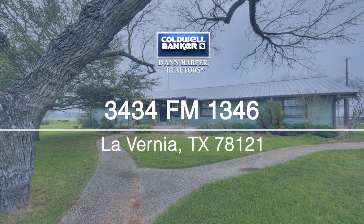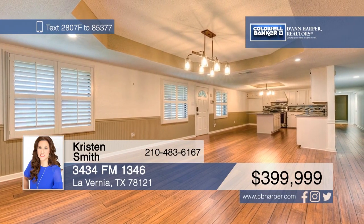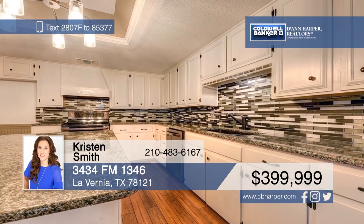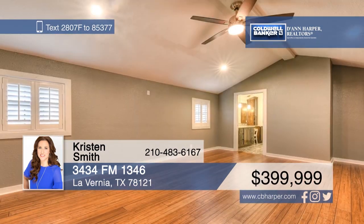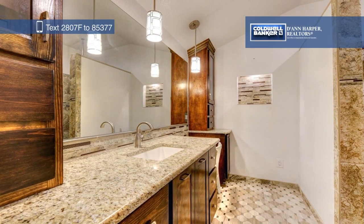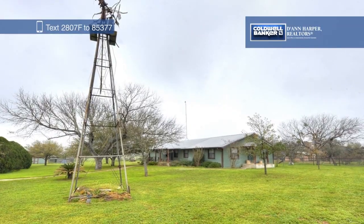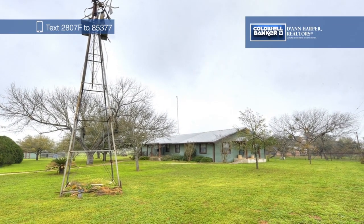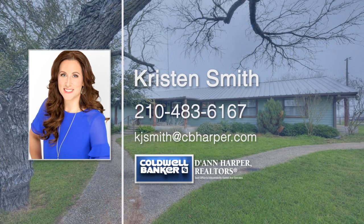Check out this amazing property that boasts not one, but two great homes. The main house is 2,100 square feet with three bedrooms and two baths and was completely redone from the ground up. The guest house is 1,620 square feet with two beds and one bath and has great potential as a rental property. There's also a 2,700 square foot, five-bay garage workshop. Explore all the possibilities with a call to Kristen Smith.